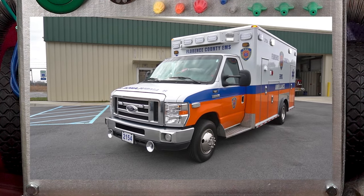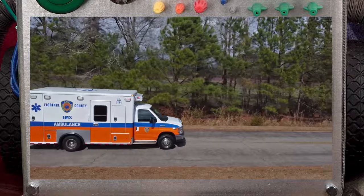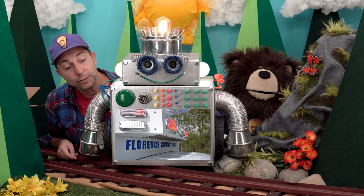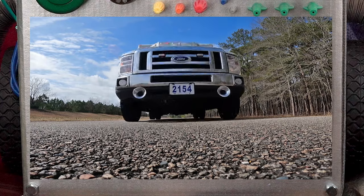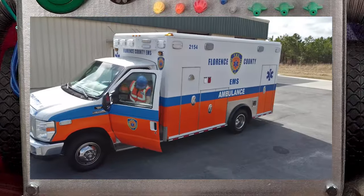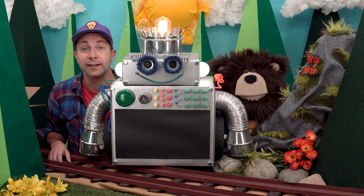Look, he's going inside an ambulance. Now he is driving the ambulance. That was a lot of fun watching our friend Handyman Hal visit an ambulance.